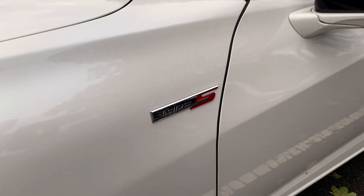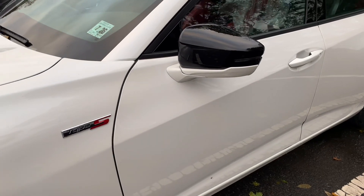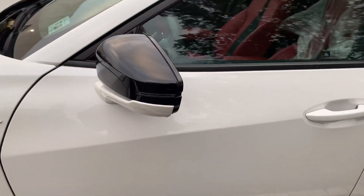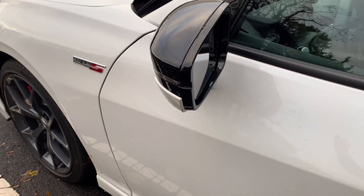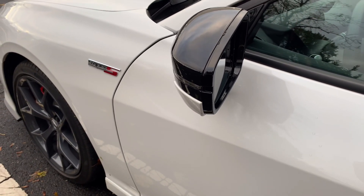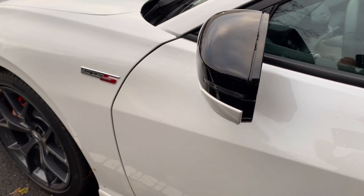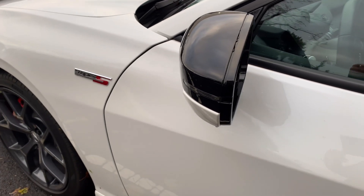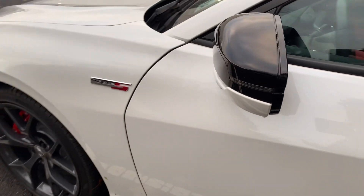Welcome back to the channel. This video is all about LED lighting and some of the key areas where I think Acura failed and cheaped out a little bit. They did a great job with the headlights, tail lights, map lights, and a lot of the interior lighting, but for some reason certain spots they felt — maybe cost effectiveness or whatever.